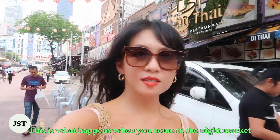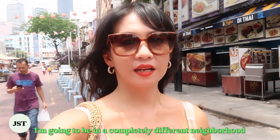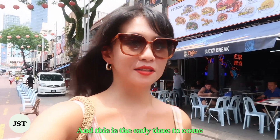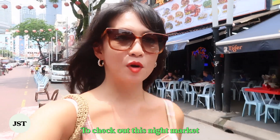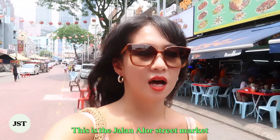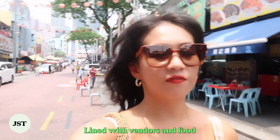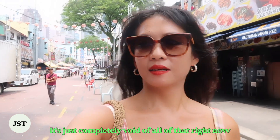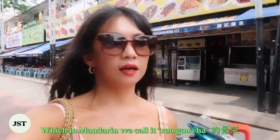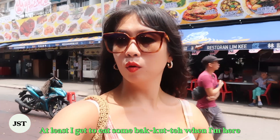This is what happens when you come to a night market during the day, but I don't have a choice because tonight I'm going to be at a completely different neighborhood. This is the Jalan Alor street market, and typically the entire street is lined with vendors and food. I'm going to find some bak kut teh, which in Mandarin we call it rou gu cha. Ooh, egg tart!